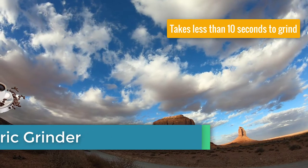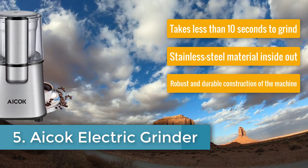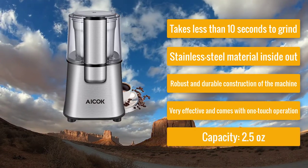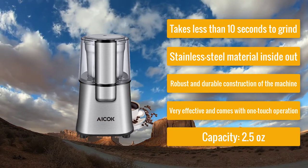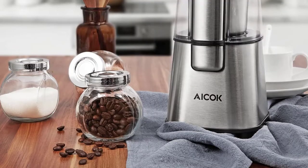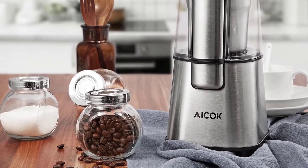Number five: ICOC Electric Grinder — best electric spice grinder. It takes less than 10 seconds to grind, has stainless steel material inside and out, robust and durable construction, very effective one-touch operation, and a capacity of 2.5 ounces with 304 stainless steel material. For someone who needs the best electric spice grinder, the ICOC is the right option.